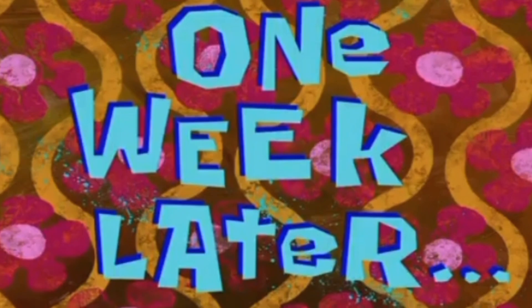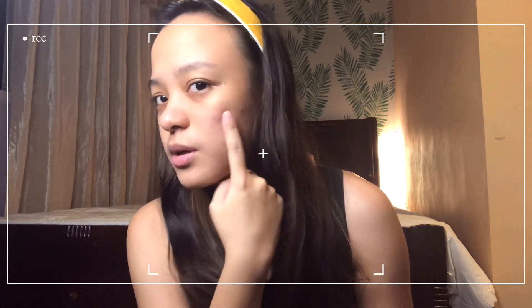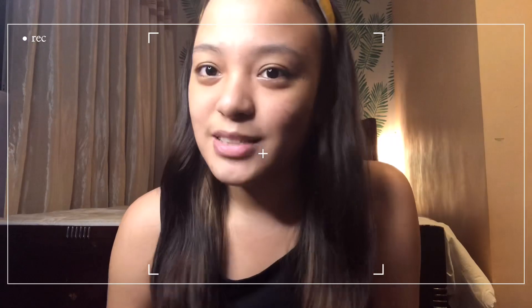One week later. So ayan, after one week, ito na yung skin ko. Nabawasan yung pimples — pero andito pa rin, nawawala. At least nabawasan siya ng kaunti. Mas okay yung skin ko ngayon, and one week ko pa lang siyang ginagawa. So ayun, sana marami kayong natutunan sa vlog na to. All of the information will be in the description box below. Please don't forget to like, subscribe, and click that notification bell para updated kapag may bago akong upload. See you again on my next vlog — bye bye!